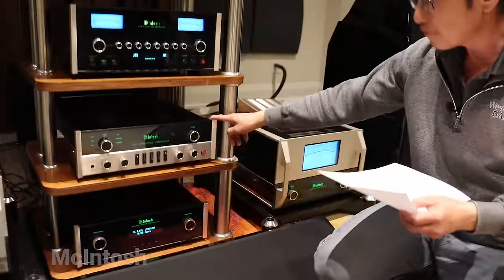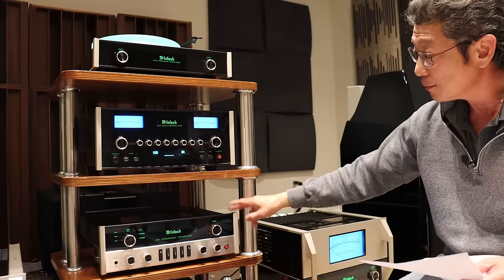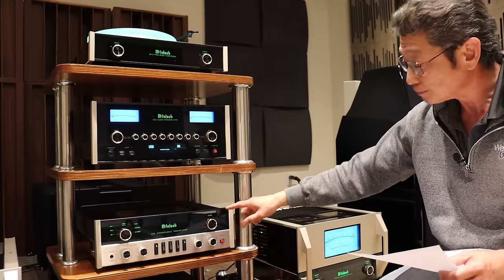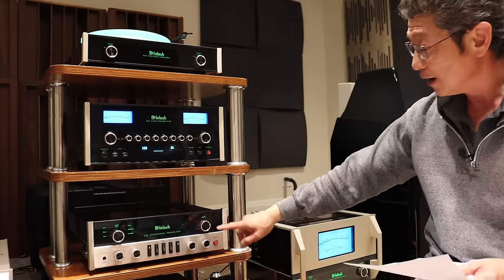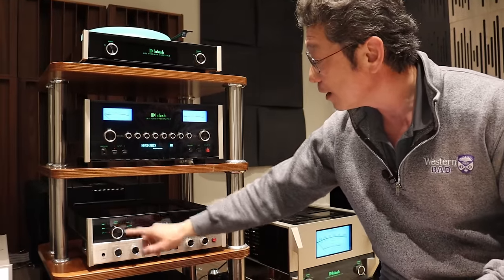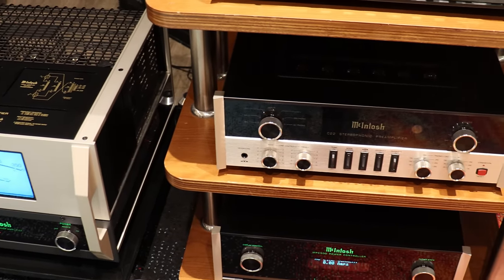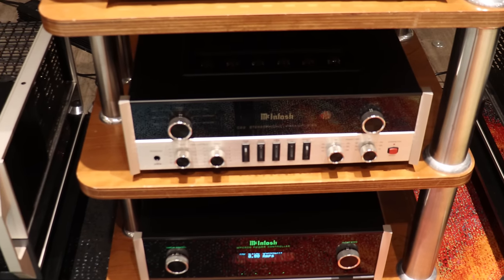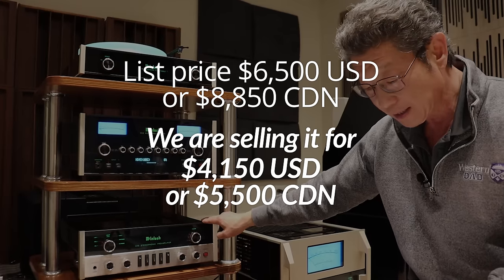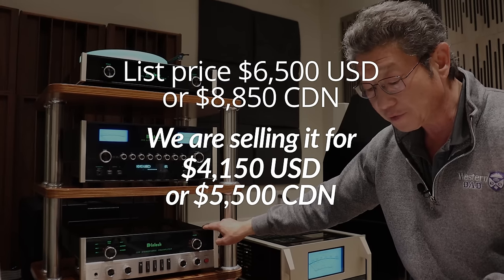The C22 Mark V's look pays homage to early McIntosh preamplifiers. The preamp section is similar to the C53, except this one doesn't have the DAC built-in and has fewer inputs and outputs. It's got the phono stage built-in and toggle switches instead of rotary ones — the input selector is rotary while the others are actual toggle switches on the front. Sonically it's somewhat similar, but it also uses tubes, and some people actually prefer the sound because it's totally analog with a slightly warmer tube sound. Very lightly used from the estate. The list price was $6,500 US or $8,850 Canadian. We're selling it for $4,150 US or $5,500 Canadian.